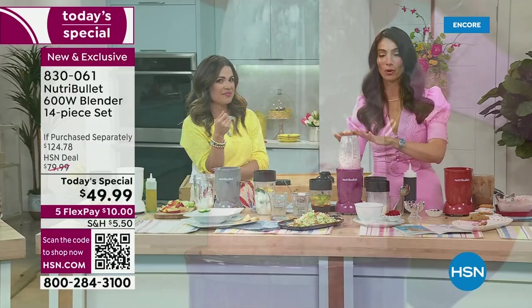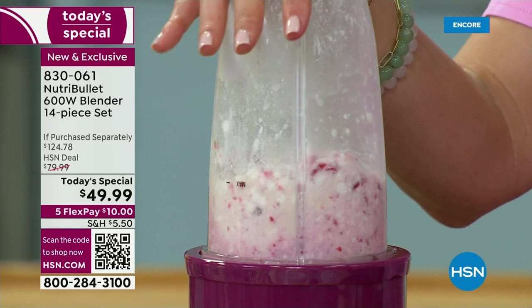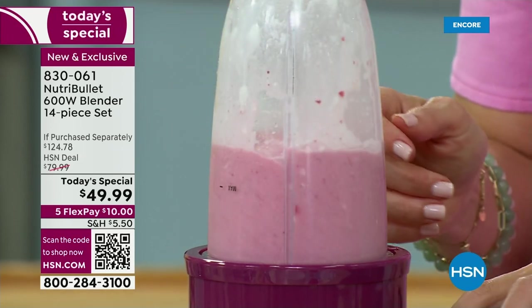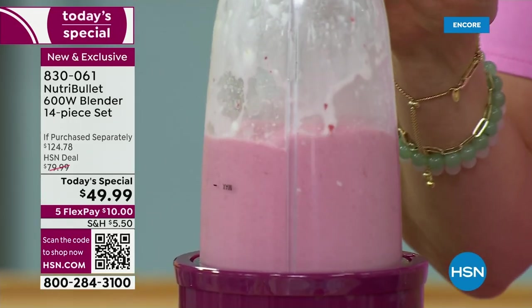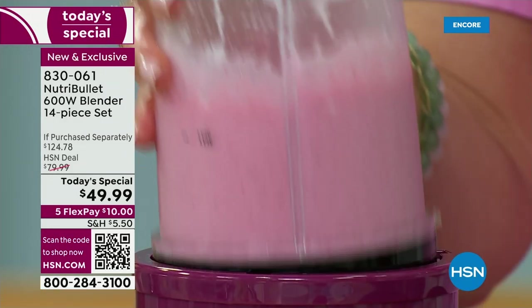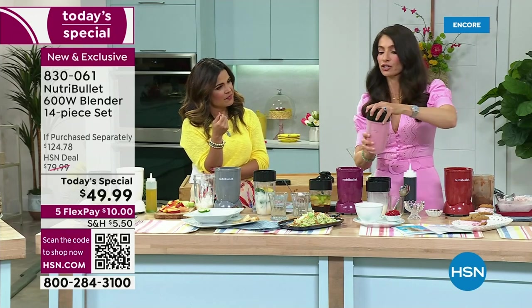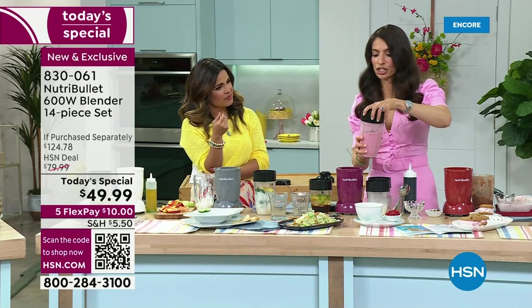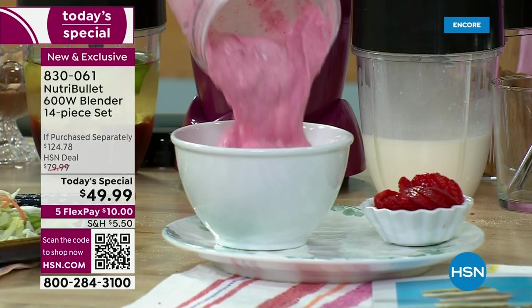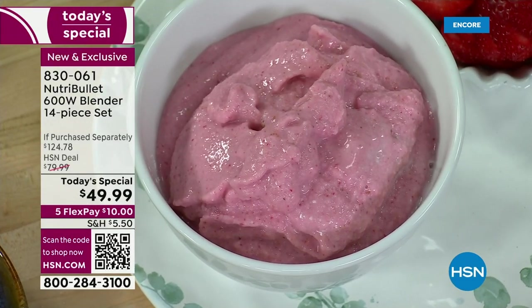This is a strawberry cheesecake smoothie bowl made with cottage cheese — don't judge! It's packed with protein but it's going to taste like strawberry cheesecake. Cottage cheese, a little bit of lemon juice, the lemon juice mixed with the cottage cheese, your sweetener of choice — honey goes really good in here — and your frozen strawberries for texture. No way you're going to taste the cottage cheese. Look at that — dessert in your NutriBullet!